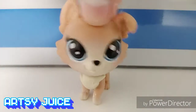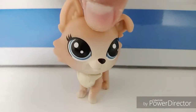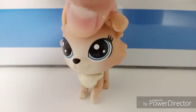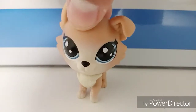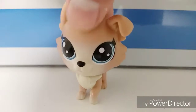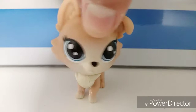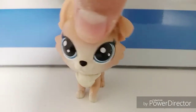Hey guys, it's RTG here. Today I'm going to be doing a Hobby Lobby haul video. I went to Hobby Lobby today and got stuff for Littlest Pet Shops — some nice backgrounds and a couple of props. I did not buy a lot of things, so this shall not be a super long video.